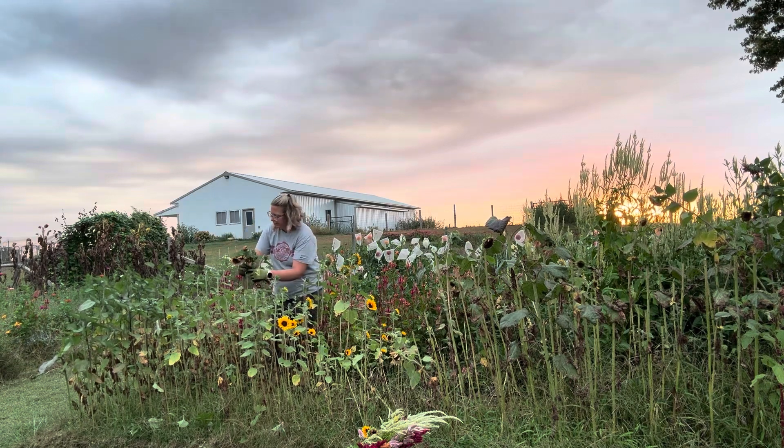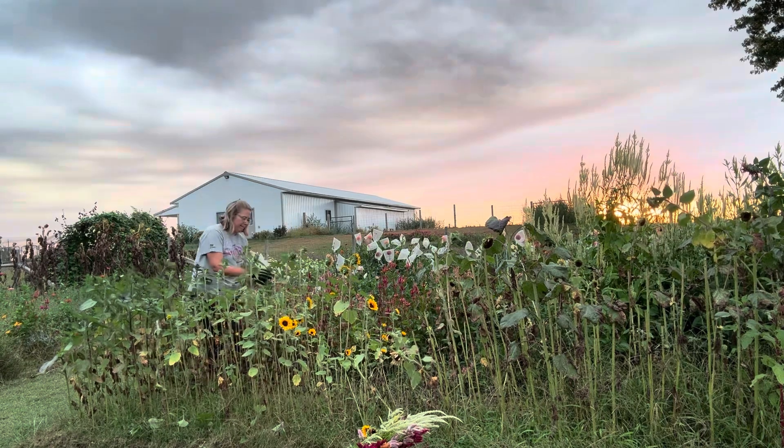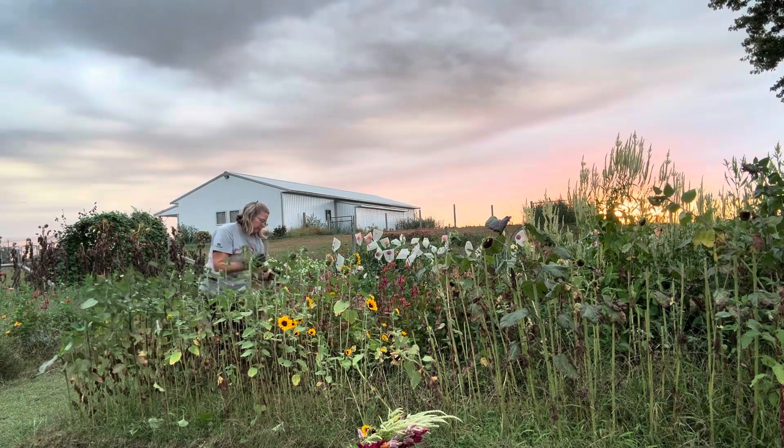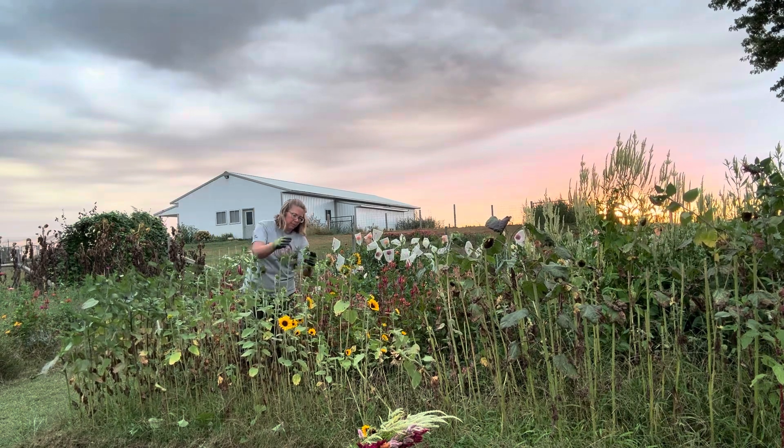This is my favorite way to harvest sunflowers: walk down the row and strip the leaves off all of those you're planning to harvest, and then come back through and snip them to the length that you need.